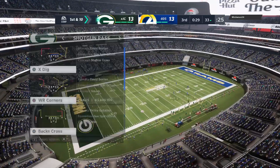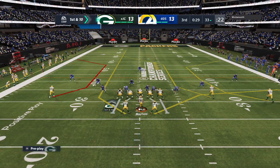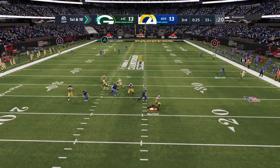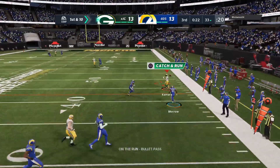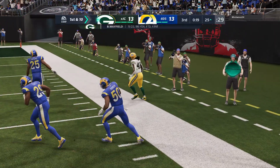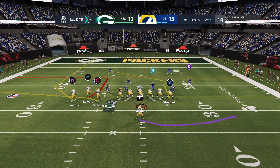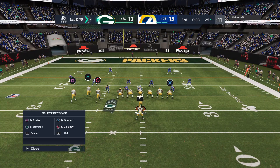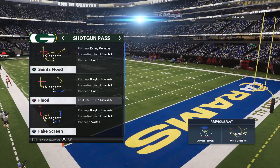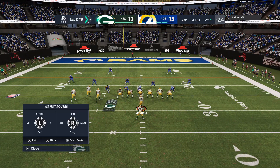At their own 33 yard line, the Packers offense is ready to get their next drive underway. Mayfield on first down, flushed out right — to his running back Alvin Kamara, who finally goes out of bounds after taking it down to the 25. A big play there for Green Bay — 43 yards. That is going to do it for the third quarter of action. You are watching the NFL on EA Sports.